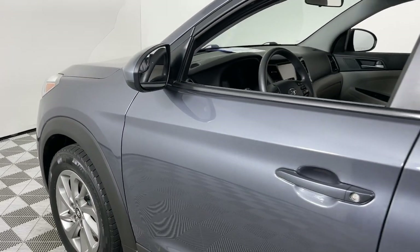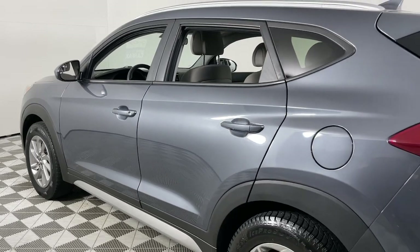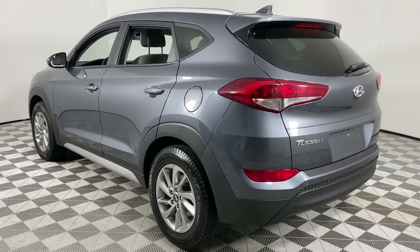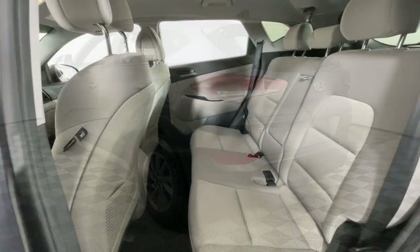Get acquainted with the 2018 Hyundai Tucson. With less than 80,000 miles on the odometer, this vehicle stands out from the rest. This upscale Tucson crossover is ready to make even the most routine errands feel enjoyable.